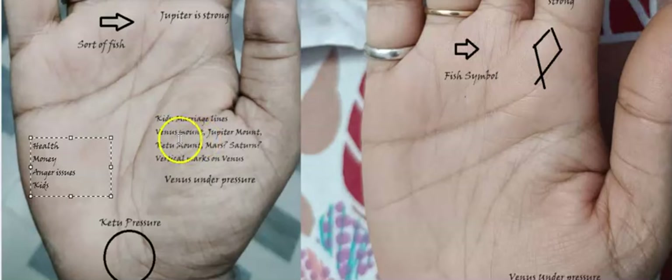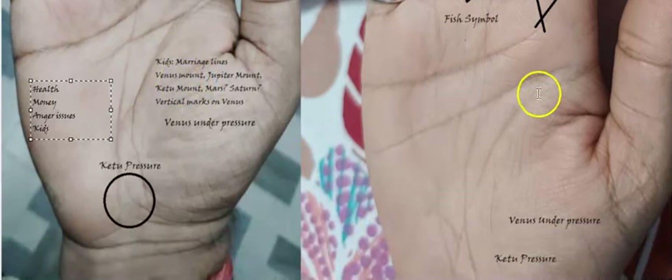Now we look into the Venus mount. In both palms, the line is not very curvy — it looks rather straight — so Venus is definitely under pressure for both of them. This signifies that Shukra is not very appeased, and because of that there can be a delay. When Venus is under pressure, especially when it comes to kids, there are good chances of a certain delay. This is another important piece of information we get from both of their palms.